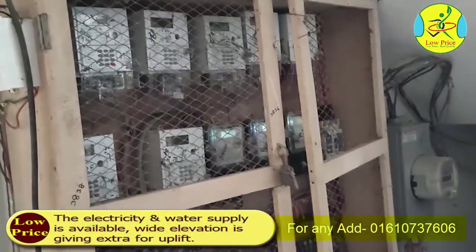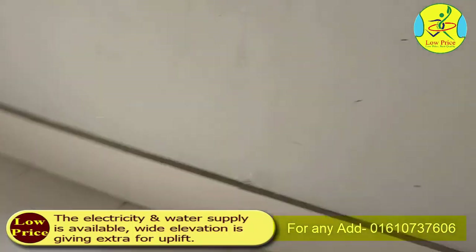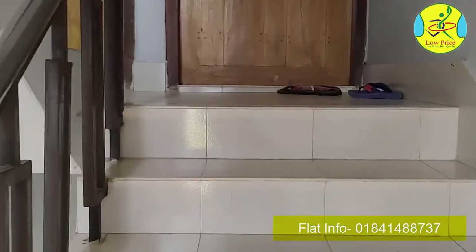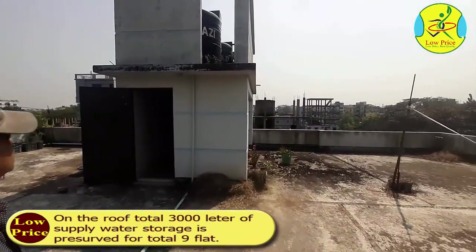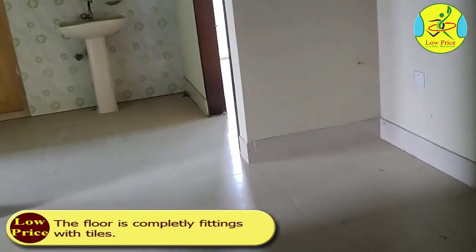Electricity and water supply are available. Wide elevation gives extra uplift. The wind is open and the sun is open. On the roof, a total of 3,000 litres of water storage is preserved for all 9 flats. The floor is completely finished with tiles.